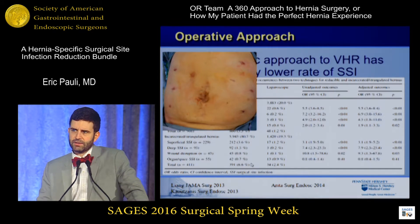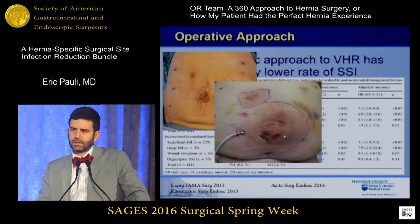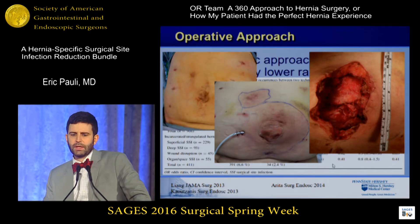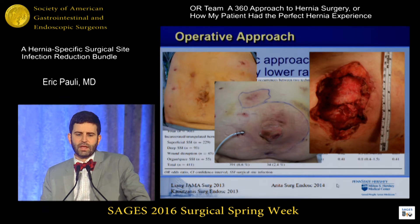This is a patient of mine who had a robotic-assisted transversus abdominis release. Seven days later, she came back with a wound infection in the midline wound that we never opened — MRSA-infected — ultimately requiring a full-thickness abdominal wall debridement with exposed polypropylene mesh. So wound infections happen after laparoscopic cases, and if patients have risk factors that you can modify, you best modify them if you can.